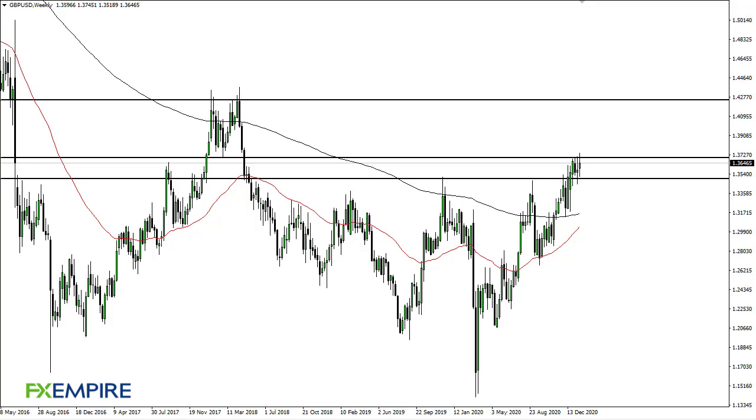From FX Empire, this is Chris taking a look at the British pound. As you can see, the British pound is going back and forth, suggesting that the market is going to kind of hang around 137 and a half to the upside and 135 on the bottom. I do think eventually we probably try to break out.